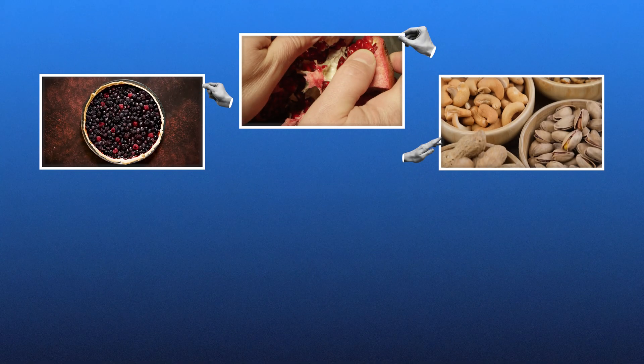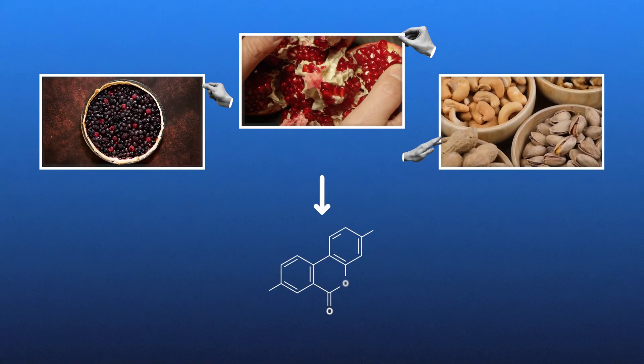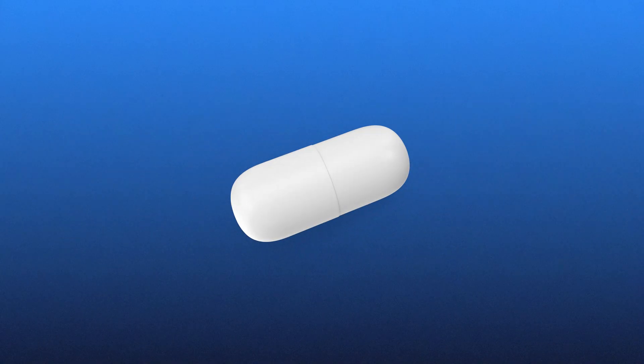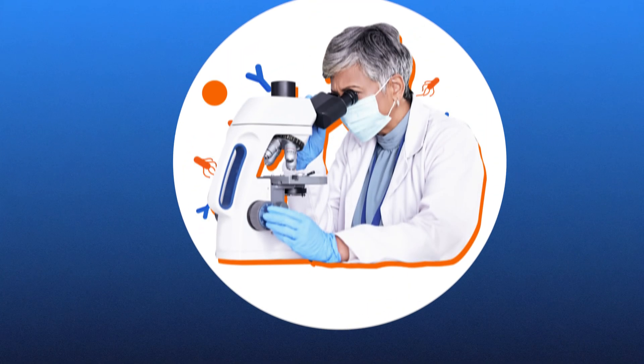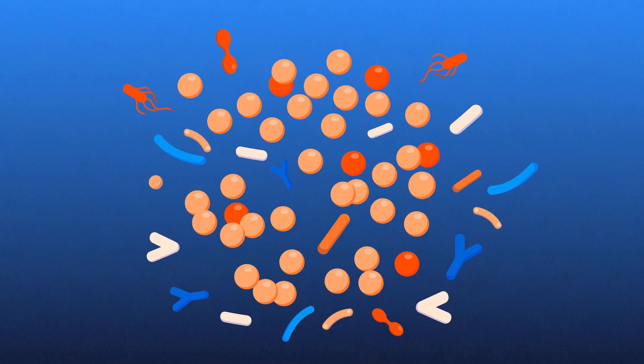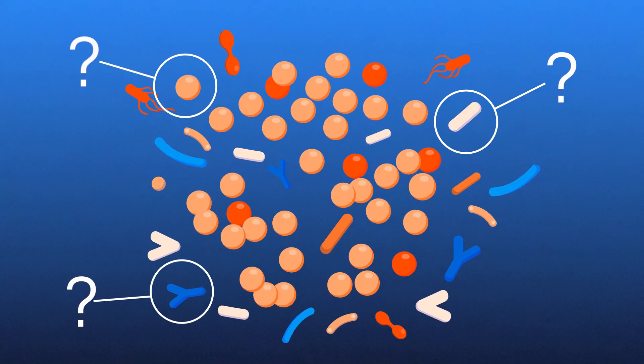The production of urylithin A is crucial because the conversion of dietary polyphenols into urylithin A helps activate pathways like mitophagy. However, due to variability in individual gut microbiomes, many people may not benefit from dietary sources of urylithin A unless they take it in supplement form. Researchers are still working to fully identify the specific bacteria responsible for the production of urylithin A.